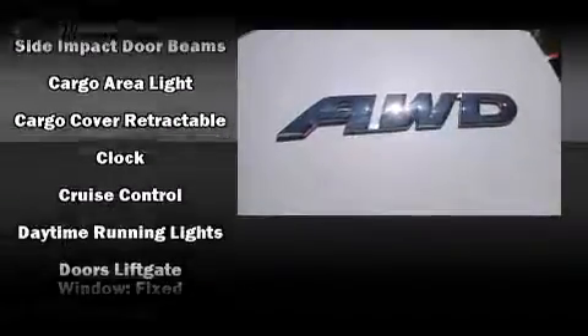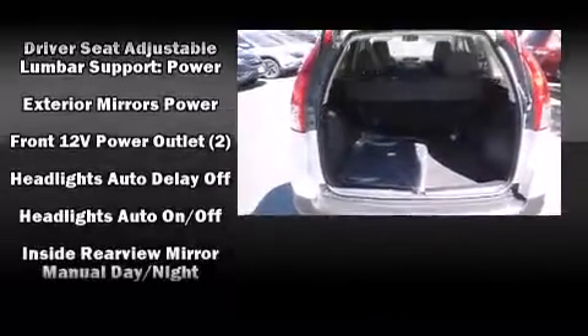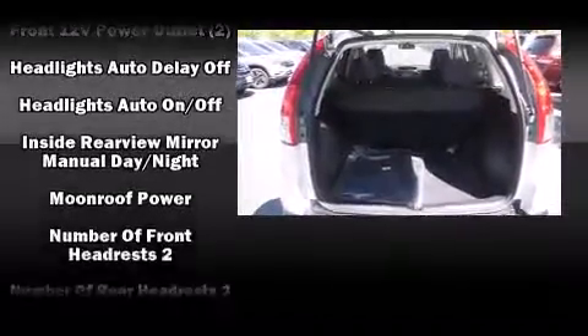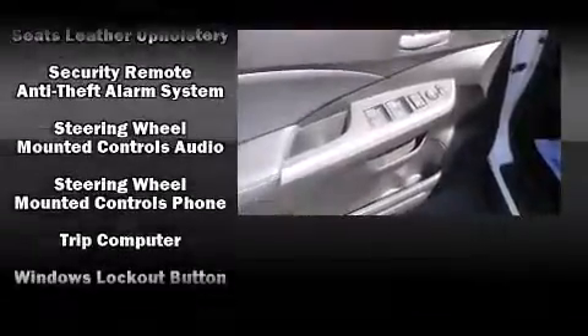Safety equipment has been integrated throughout, including dual front impact airbags with occupant sensing airbag, head curtain airbags, traction control, ignition disabling, and four-wheel disc brakes with ABS. Brake Assist technology provides extra pressure when applying the brakes.